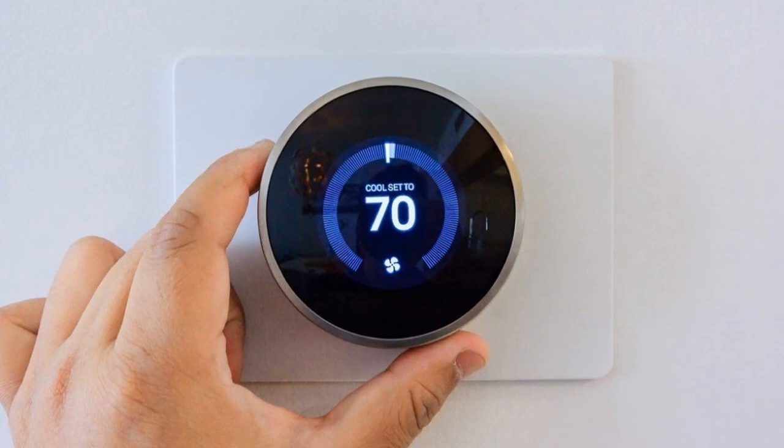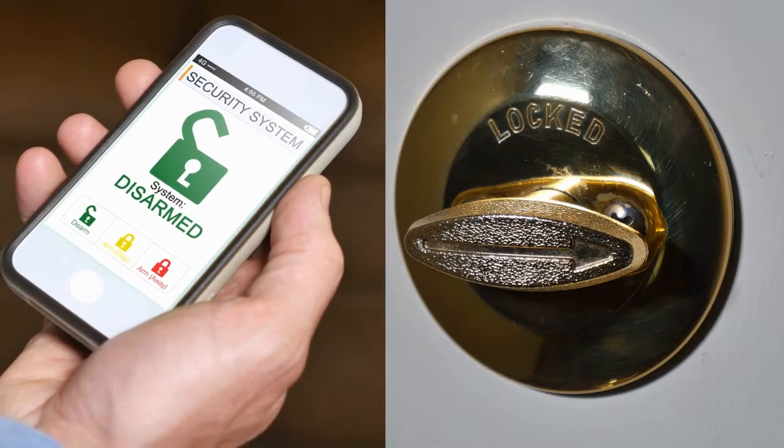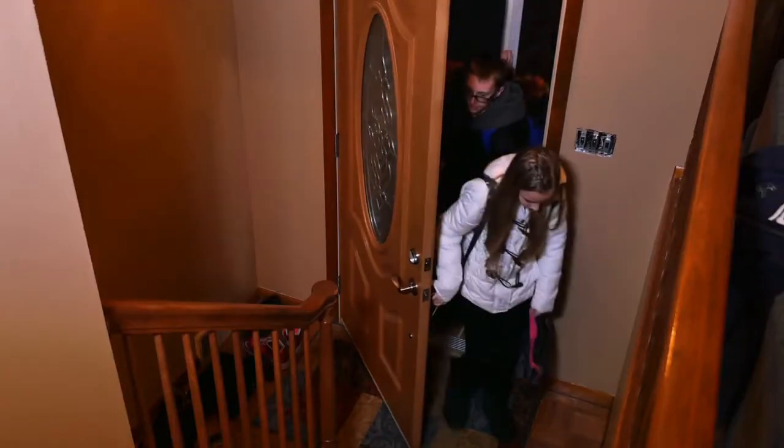Number one on the list is smart technology. Add smart enhancements like your thermostat, lighting switches, keypad door locks, and security cameras. And if you live in a community where a lot of the homes look similar, these smart upgrades could be the winning touch.